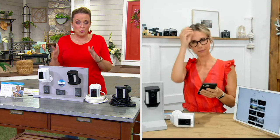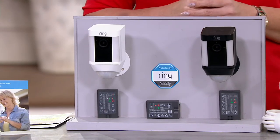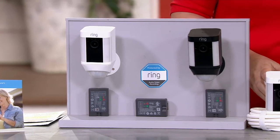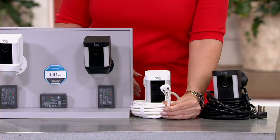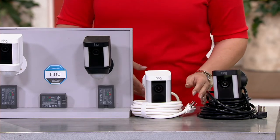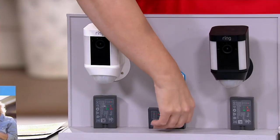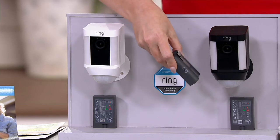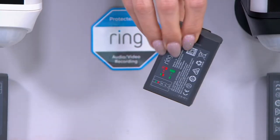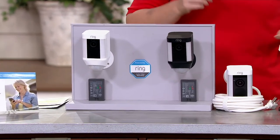Half of our quantity for the day is gone. What's the difference between the wired and the wire-free? The wired is a plug-in version with a 20-foot cord — great if you're putting this at a vacation home or want the convenience of never having to recharge a battery. The wire-free battery version comes with one battery, and you'll get a notice on your phone when it's time to recharge. You get around a thousand activations per charge, and it charges just like a cell phone. The features of the Spotlight Cam are exactly the same — it's just how you power it that differs.